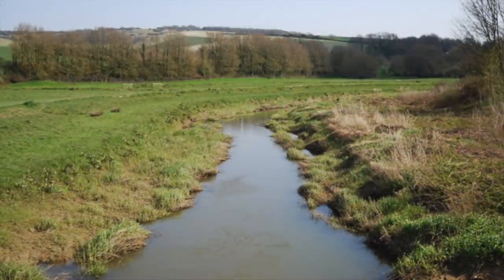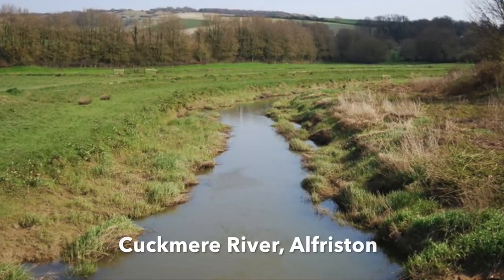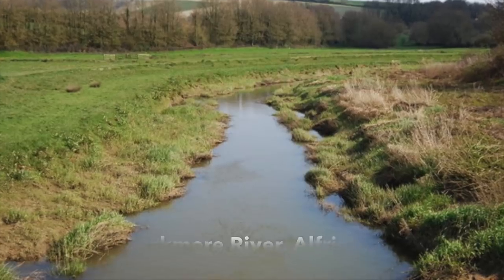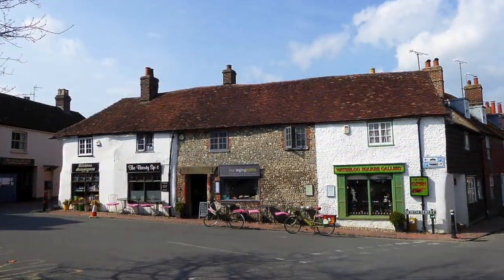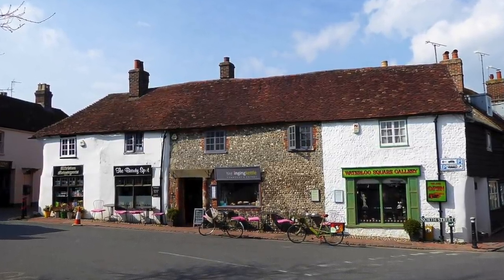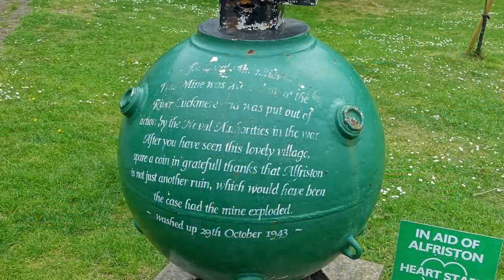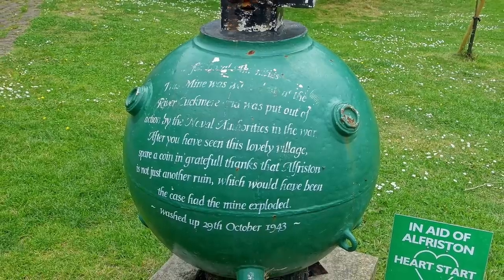A live German mine washed up on the bank of the Cuckmere River at Alfriston in Sussex in 1943, five miles from the sea, having drifted inland. Deactivated by the Royal Navy, it was turned into a charity box in the market square to aid the Red Cross Fund for prisoners of war. Stolen in 1957, it was recovered intact, and today sits outside the old chapel centre, raising money for a local medical charity.